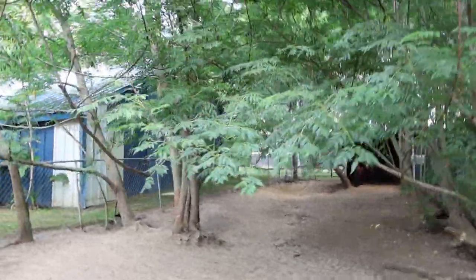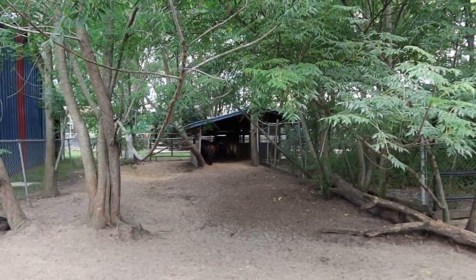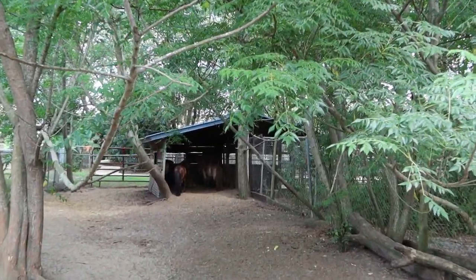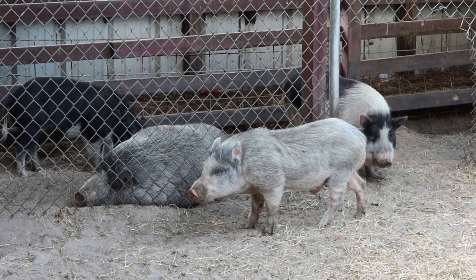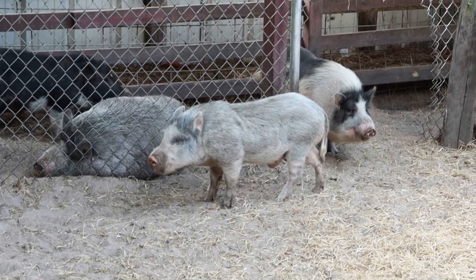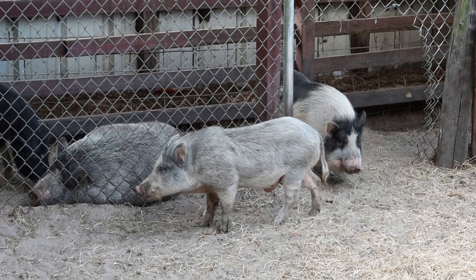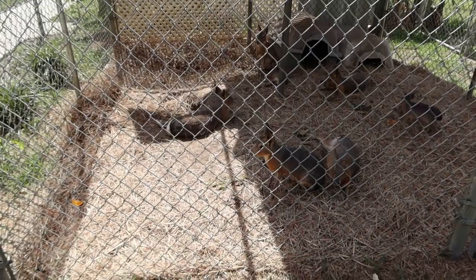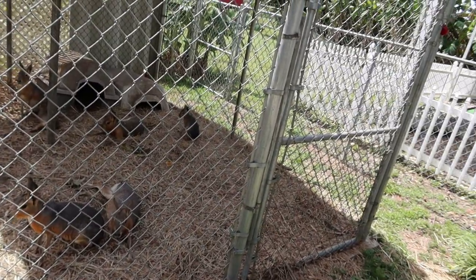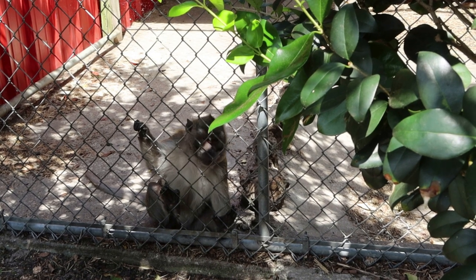It looks like some ponies are back there in their little shed, chilling in the shade. This is the other side of the piggy enclosure where we just were — look how cute they are! They're adorable. I believe these are called cavies — C-A-V-Y. That one looks like a little baby. And check it out — Lisa's favorite: she absolutely loves primates.